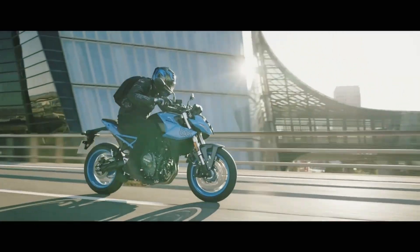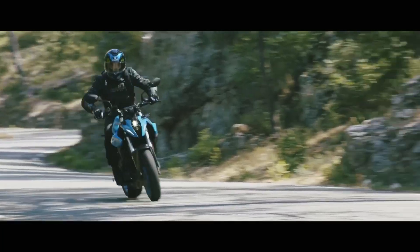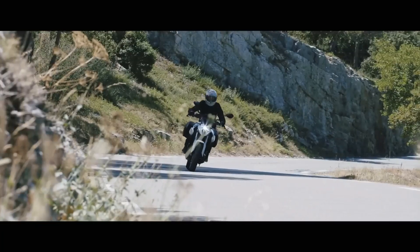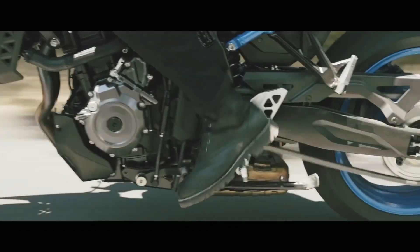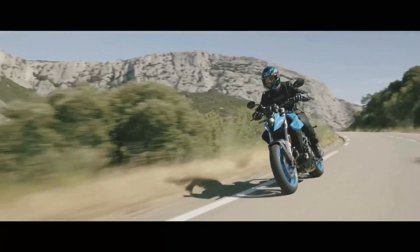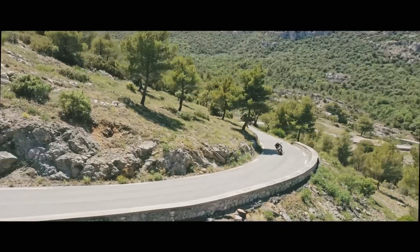The bike's ergonomics are designed to provide a comfortable and aggressive riding position. The well-padded seat and adjustable foot pegs allow you to find the perfect balance between comfort and control. Whether you're carving through corners or cruising on the highway, the GSX-S 800 offers a thrilling and engaging ride.